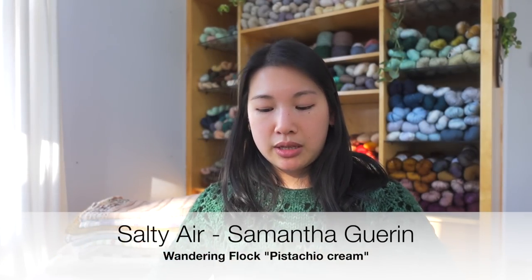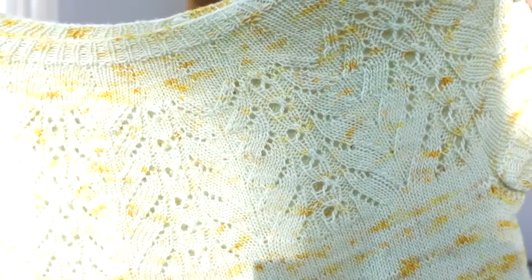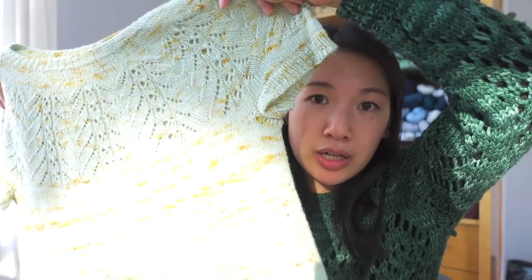Next is the Salty Air by Samantha Guerin — a short-sleeve tee with a lace yoke, in Wandering Flock Pistachio Cream.